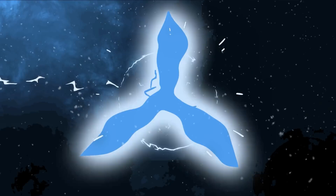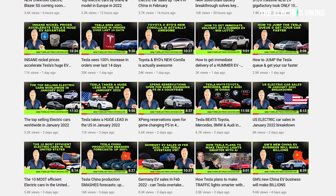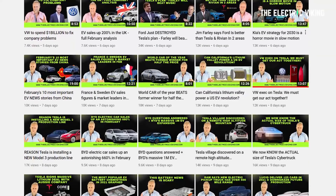Hello, my friends, and welcome to The Electric Viking. My name is Sam Evans, coming to you from Melbourne, Australia. Great to have you here on the channel. Make sure you check out the 1,000 videos we've made over the last seven months.